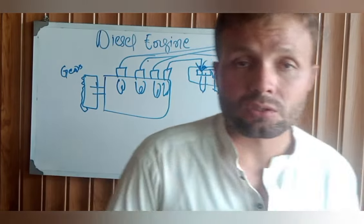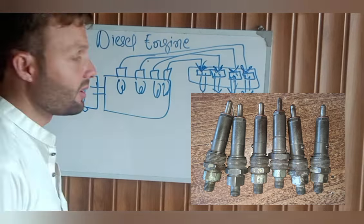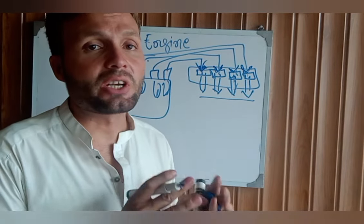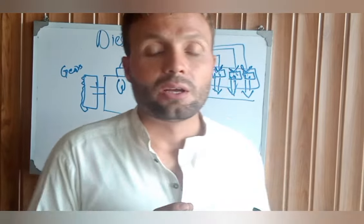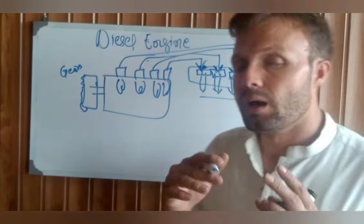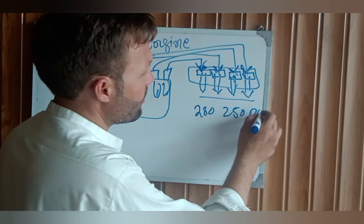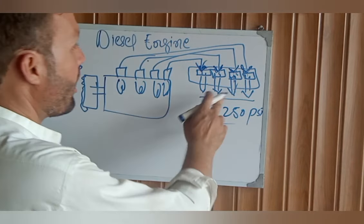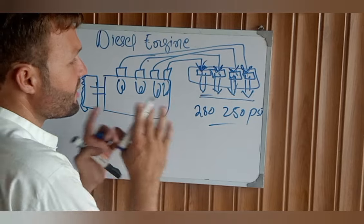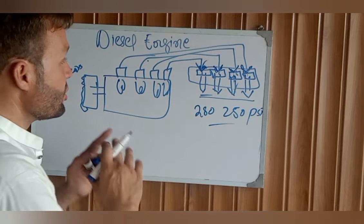After that, retighten all the 17mm and 19mm bolts and crank the engine. If the engine still does not start, the next step is to remove all the injectors from the cylinder heads and send them to a laboratory. Check the nozzle pressure — the standard PSI pressure per the engine manufacturer's specification is typically around 250 to 280 PSI. The technician will inspect each nozzle and give you a report. If the nozzles are okay, reinstall them and try cranking again.